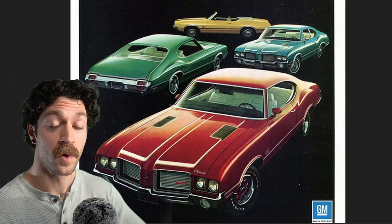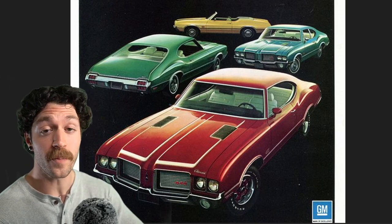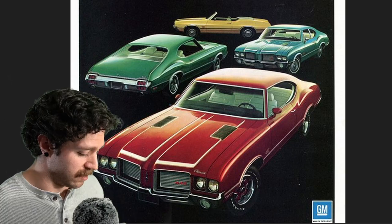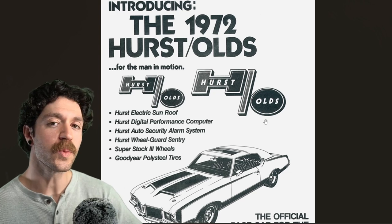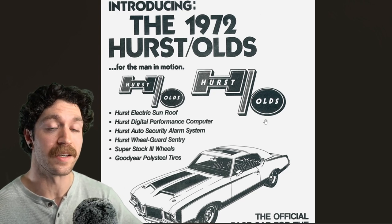In 1970, it's time for the Hurst dual gate shifter. We also got the code Y29 high-performance SX, which was equipped with a larger Jet Fire engine — earlier 350 cubic inches, now 455. I would give my left testicle for one of these cars. When we talk about the 442, we also have to talk about Hurst, founded in 1958 by George Hurst and Bill Campbell.